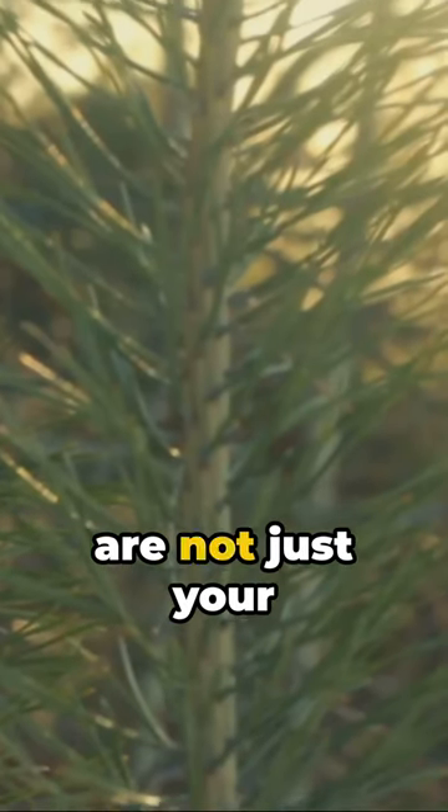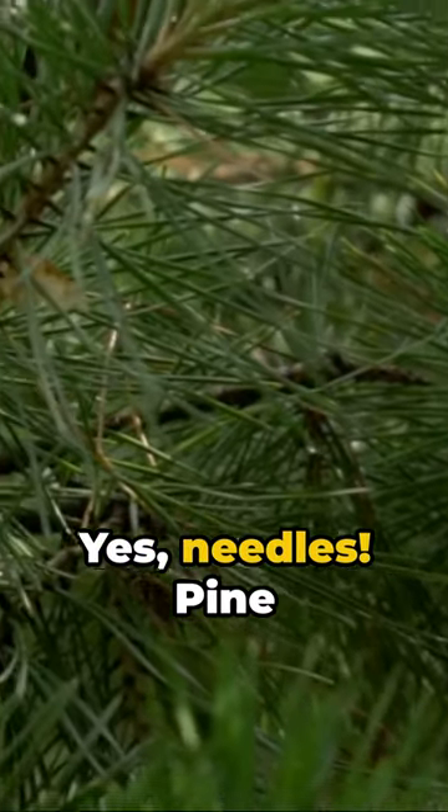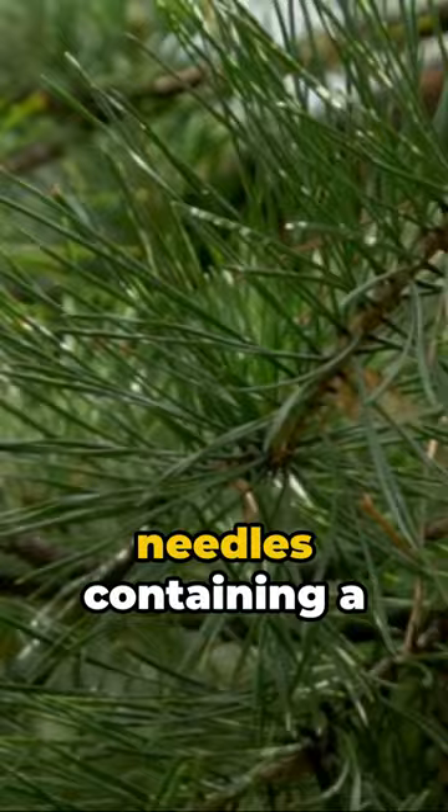Pine trees are not just your average trees. They're unique, carrying secrets in their needles. Pine trees don't have leaves — they have needles containing a special chemical that helps them survive harsh winters.